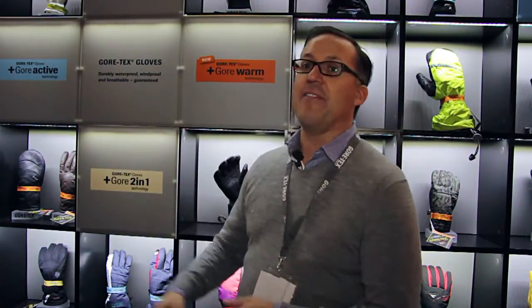If we look at our technologies more in depth, we have five technologies. We have our standard Gore-Tex gloves, which is still the baseline of our performance. These must meet a certain criteria to be qualified as Gore-Tex gloves.